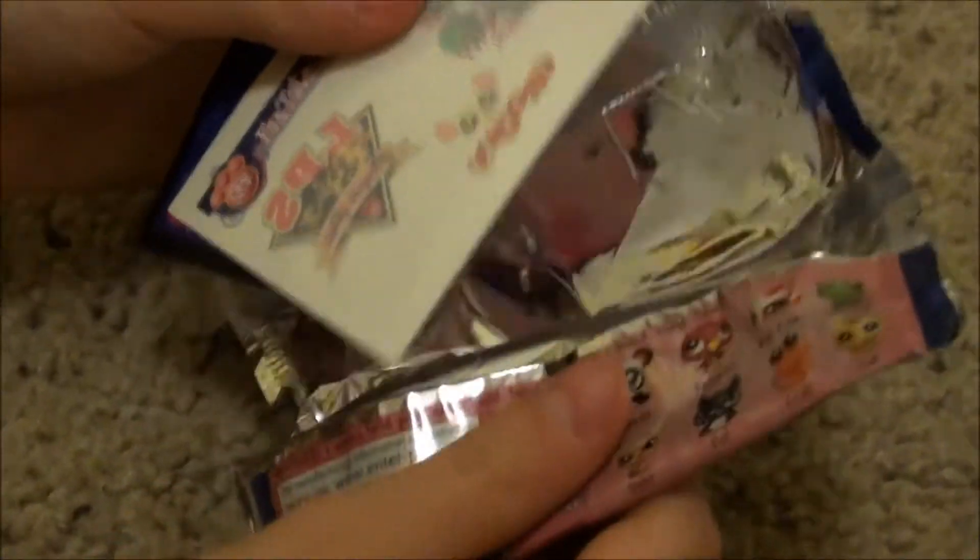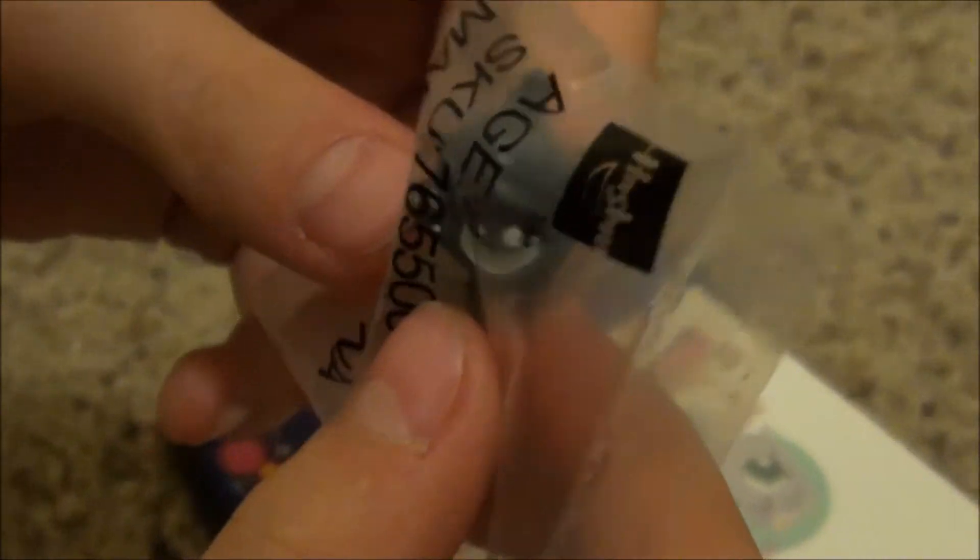So let's see what we got here. Oh, neat. I got a little bat. Now that is cute.